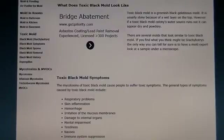However, if a toxic black mold colony's water source runs out, it can appear dry and powdery — so take note of that too. There are several molds that look similar to toxic black mold. If you find what you think might be Stachybotrys, the only way to tell for sure is to have a mold expert look at a sample under a microscope.